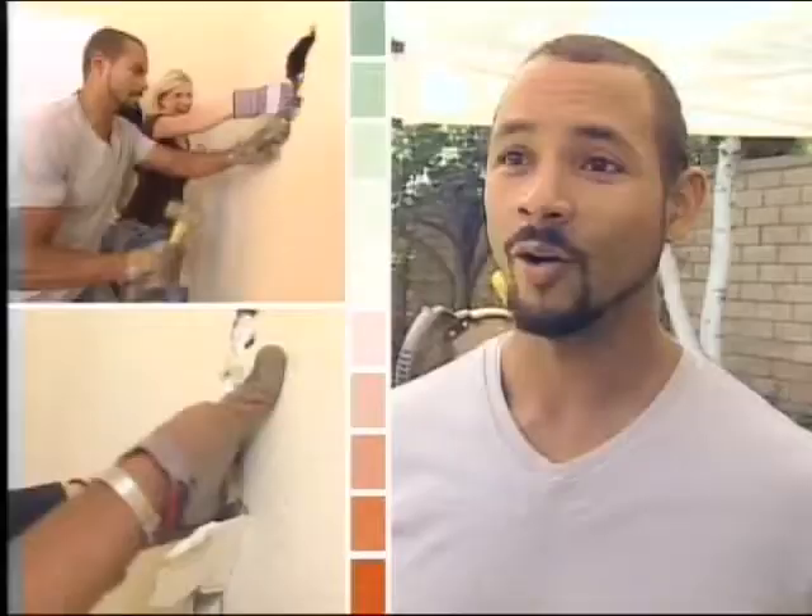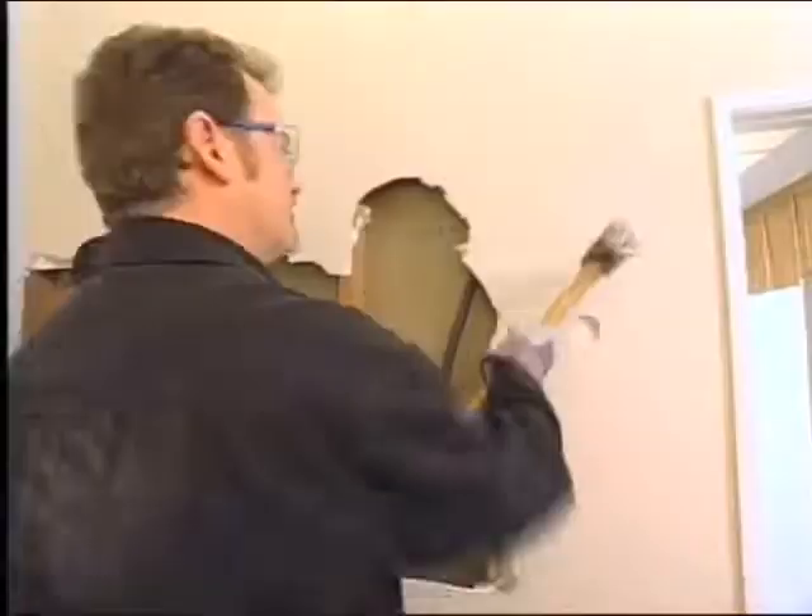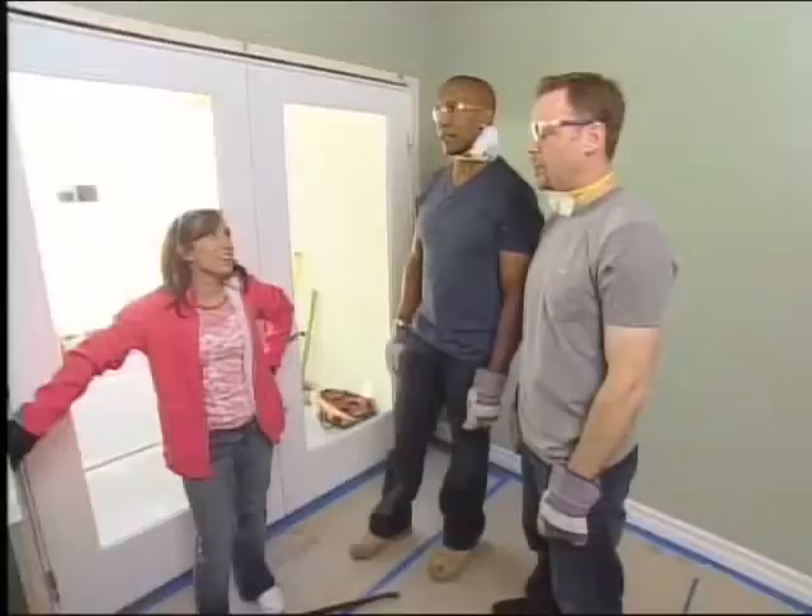Right now we're punching holes inside the wall, then we're going to peel back the drywall so that we can see what we're dealing with inside of the wall. Step back please. That's Clive demo.